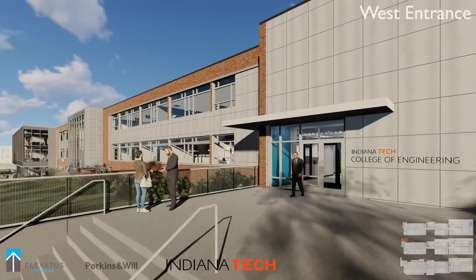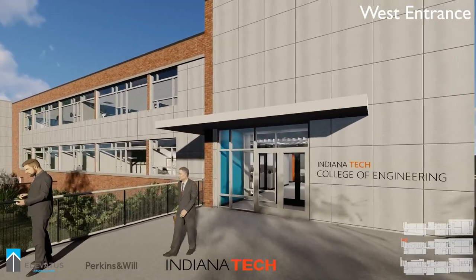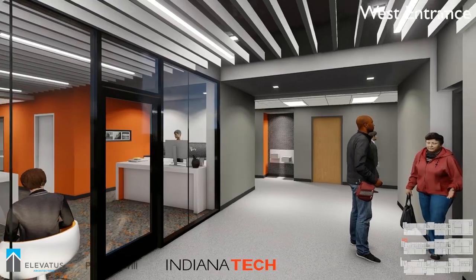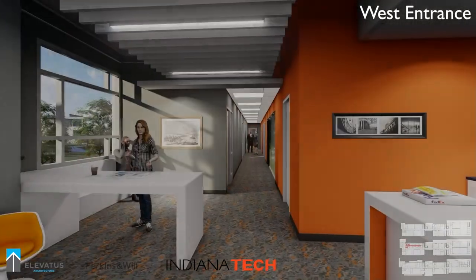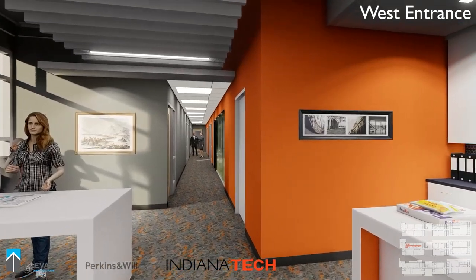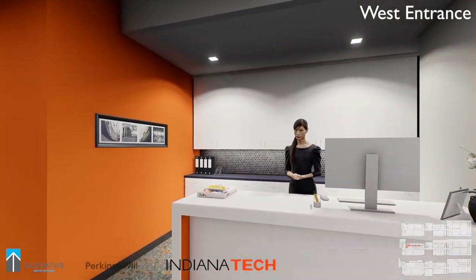As we move up to the first floor, let's go back to the new entrance on the west end of the facility. Those doors are currently used as an emergency exit, but in the future it will lead to the new administrative suite for the College of Engineering and the School of Computer Sciences. This area is also equipped with ample space for students to meet with professors and advisors.